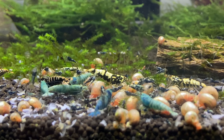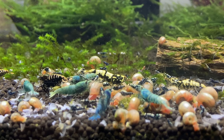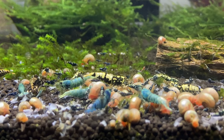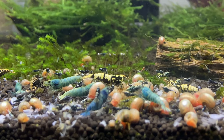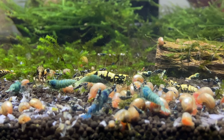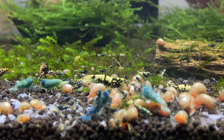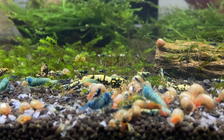Another snail I stay away from is the bladder snail. They reproduce at such an alarming rate regardless of whether you feed them or not, because they feed on plant matter. Even if you're not overfeeding your shrimp, they survive by eating plant matter or decaying plant matter — they can survive anything.